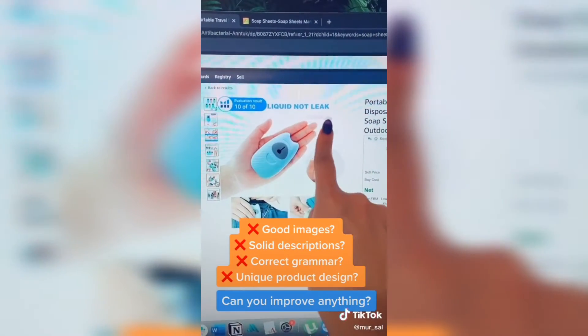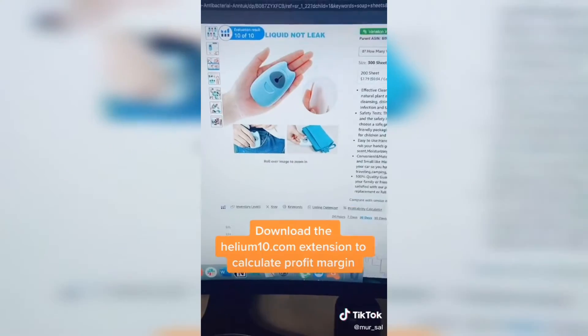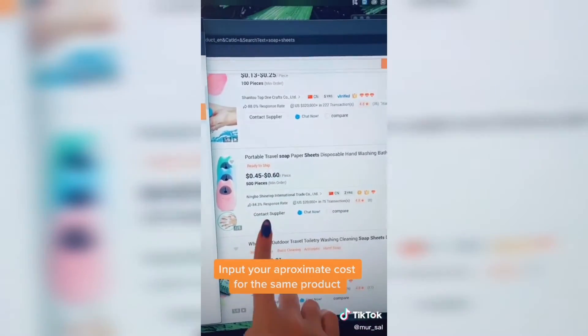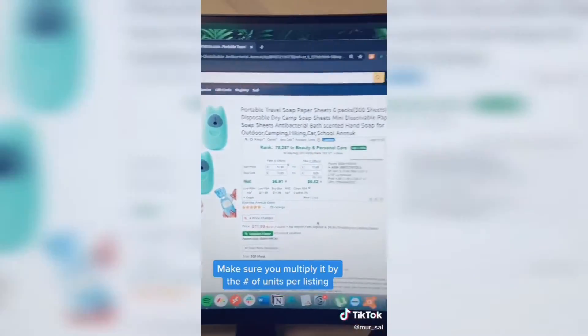Study your competitors and see what their products look like. Are they good in quality, in images, in description, grammar? Is there anything you can improve on? Then go ahead and download the Helium 10 extension off Google. This program will allow you to understand where your profit margin may be after all the FBA and Amazon costs are subtracted.